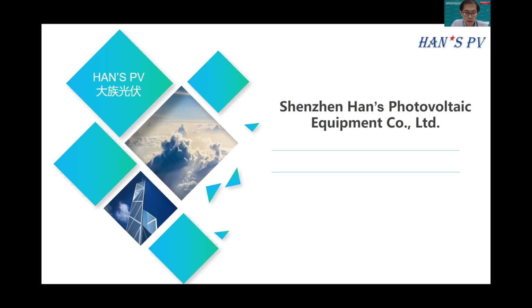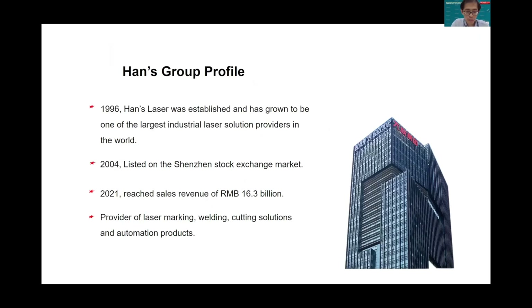Dear chairman, ladies and gentlemen, we are happy to have a chance to introduce our company and equipment for high-value solar cells. We are part of Hans PV equipment. Our parent company, Hans Laser, was established in 1996 and is the largest industrial laser provider in the world. Sales revenue reached 16.3 billion in 2021.